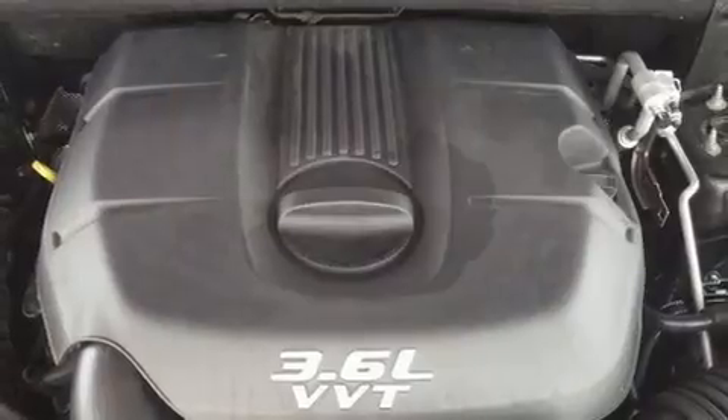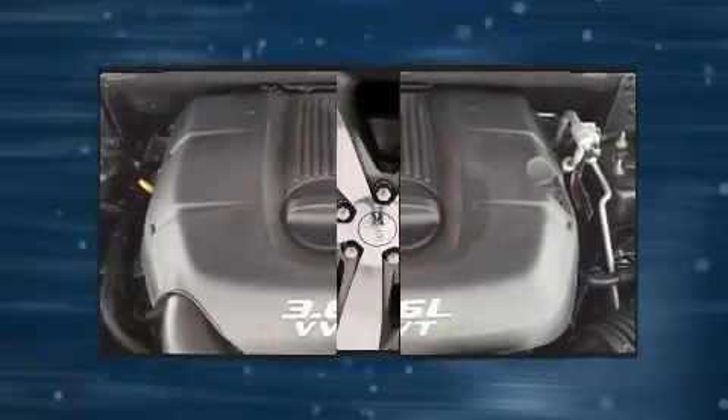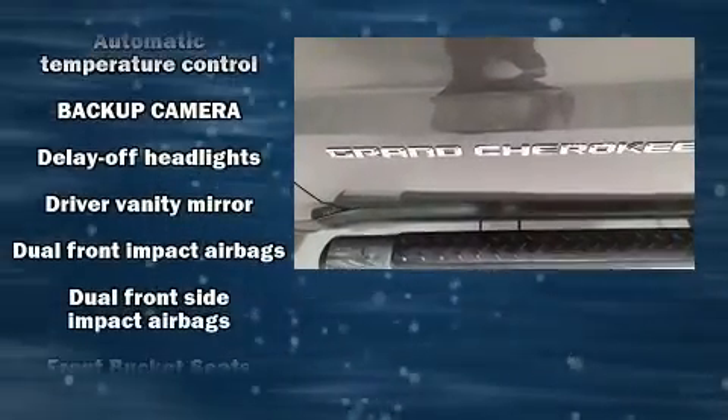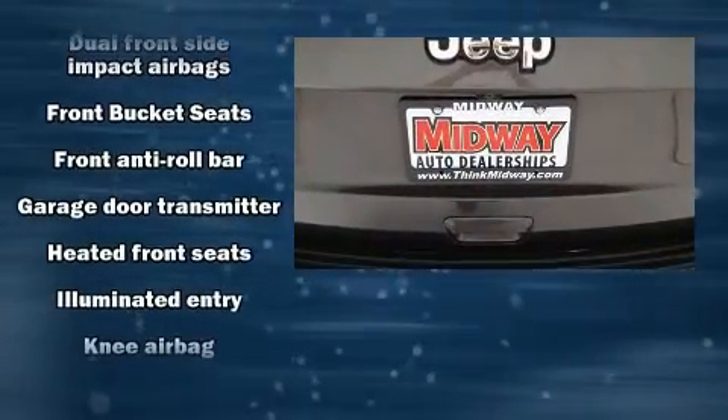Jeep ensures the safety and security of its passengers with equipment such as anti-whiplash front head restraints, a security system, and four-wheel disc brakes with ABS. Brake Assist technology provides extra pressure when applying the brakes.